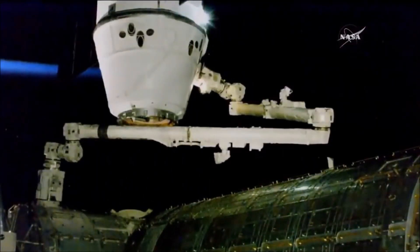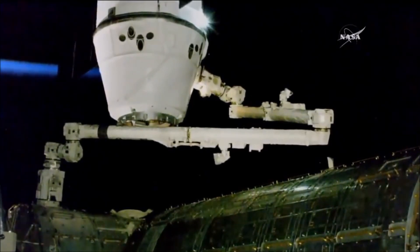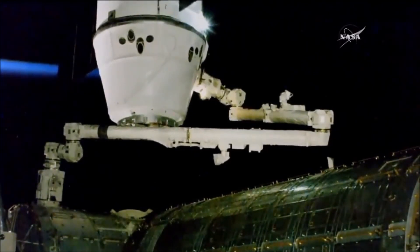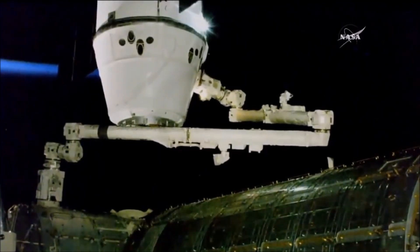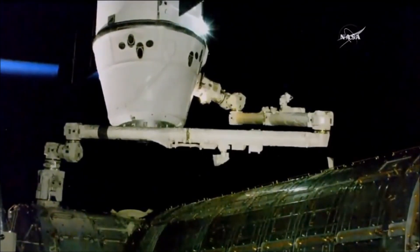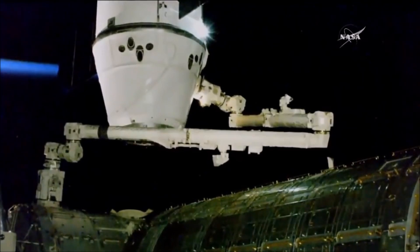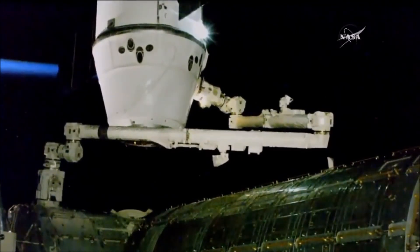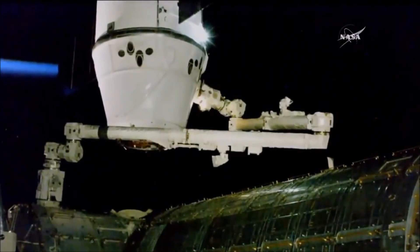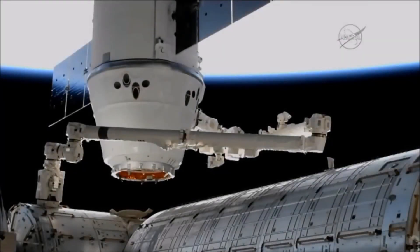Control of the robotic arm is being remotely commanded by teams down here on the ground after the crew successfully captured the vehicle just a little under two hours ago. As you can see, it's slowly driving towards that port now and we do expect it to be in its ready-to-latch position in the not-too-distant future. Once it's in place, they'll be able to do the final capture stages, which will involve engaging a series of latches on the common berthing mechanism, the CBM, and then a series of 16 bolts, also known as A-bolts, which will firmly hold Dragon in place. Once those bolts have all driven, we'll consider the vehicle berthed to the International Space Station.